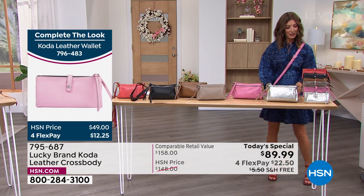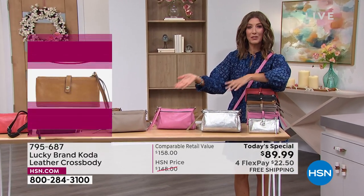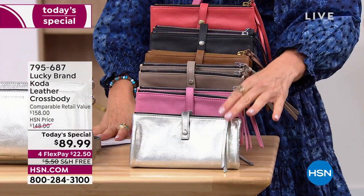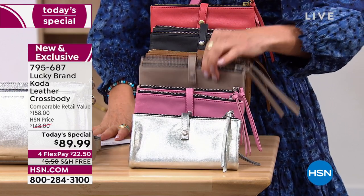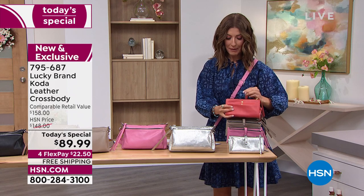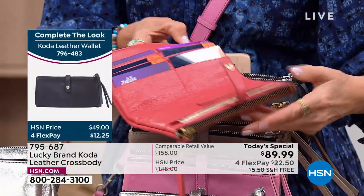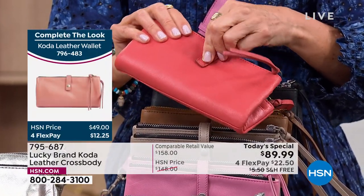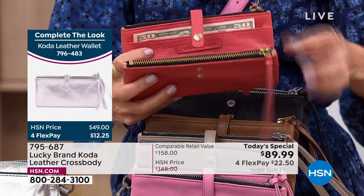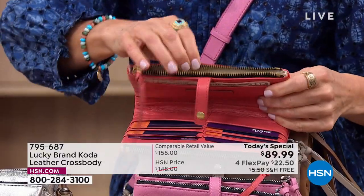I want to mention the wallet because a lot of you are looking for a great match. Think about it — a hundred dollars for the bag, which is almost a giveaway price for a national brand like Lucky. Let's give you a chance to shop for the matching wallet in the same great colors: silver metallic, sea pink, beautiful dune, tan, black, and the chili. This is a great wallet — I love this bifold design. The bifold is so versatile and functional. We keep with the double top zipper, just like the cross body. It's super functional, you can keep everything separate. It's really fashion meets function and a great complement to the cross body.